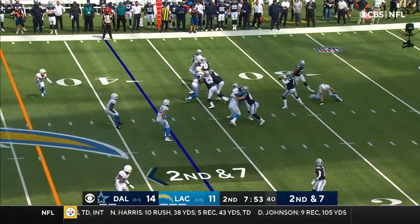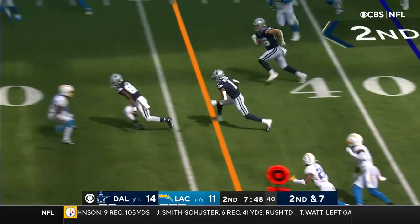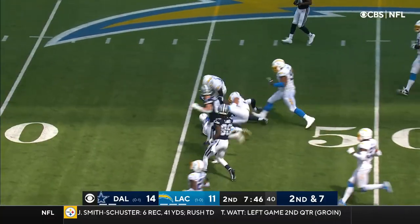Second and seven. To Wilson. We're going to make one miss, a second miss. Wilson.